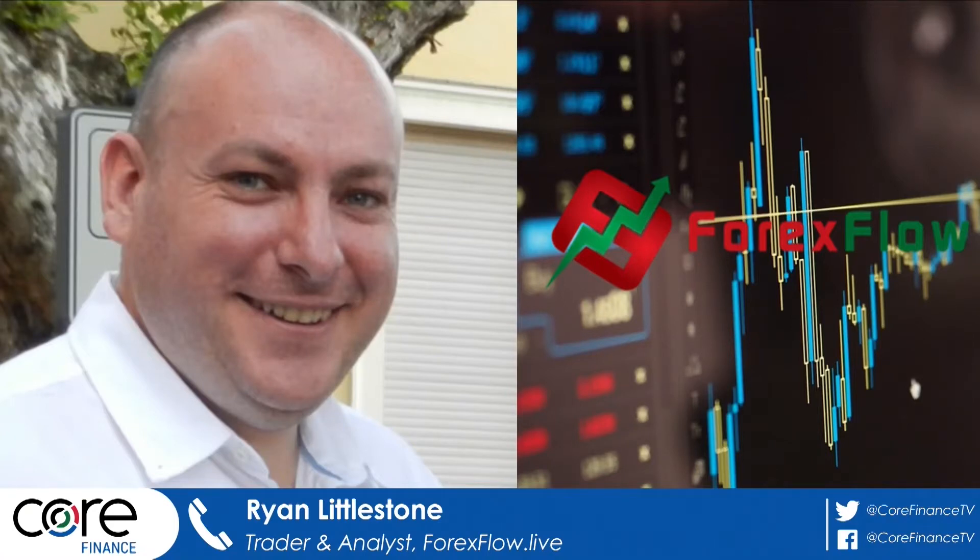Let's talk to Ryan Littlestone. He's a trader and analyst at Forexflow.live. Very good morning to you, Ryan. Good morning, Nick. How are you?